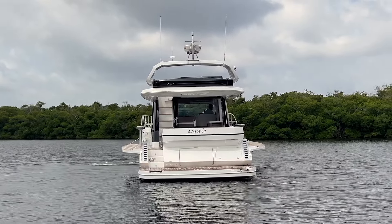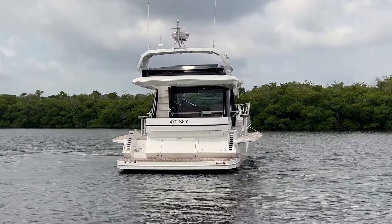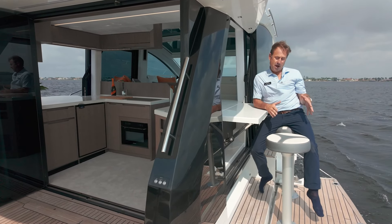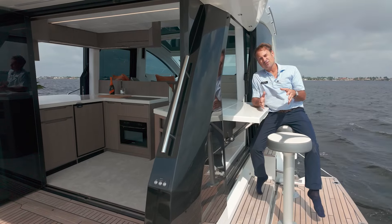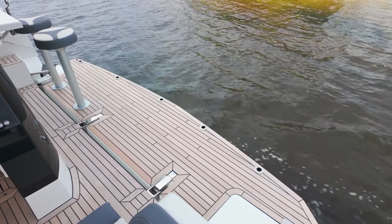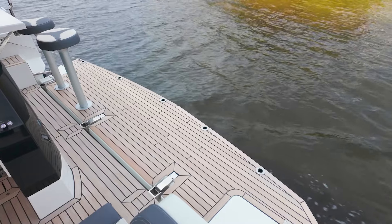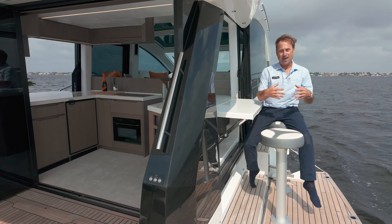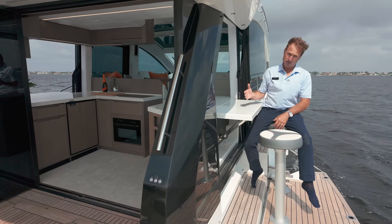Starboard side of the boat, we have a balcony. Port side of the boat, we have a balcony — one of the many unique features to this boat. You can take this boat from 14 feet 2 inches wide to almost 19 feet wide by the touch of a button. We're utilizing what we call beach mode, which allows you to have extra space and tons of versatility.